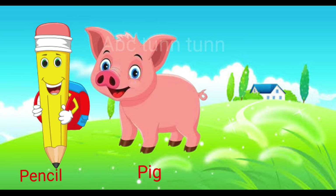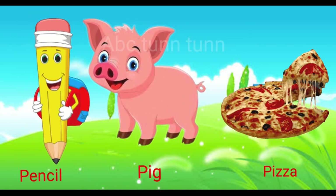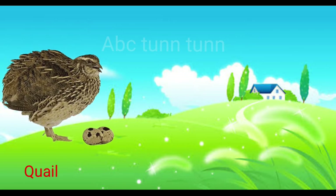P is for pencil. P is for pig. P is for pizza. Pa.